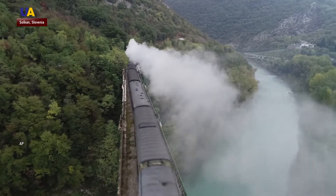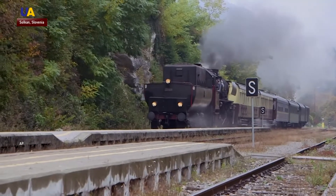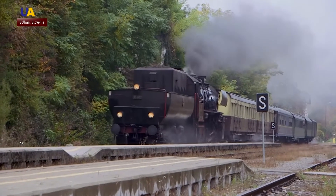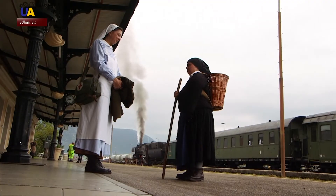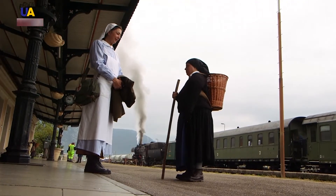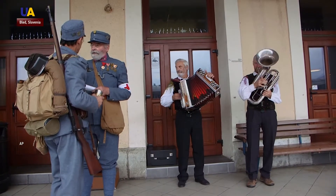Chugging through the picturesque hills of western Slovenia, the Borchian railway has been restored to its former glory days. The strategically important line was built between 1900 and 1906 to connect western Austria and southern Germany with the then vital Austro-Hungarian port of Trieste, now in Italy.